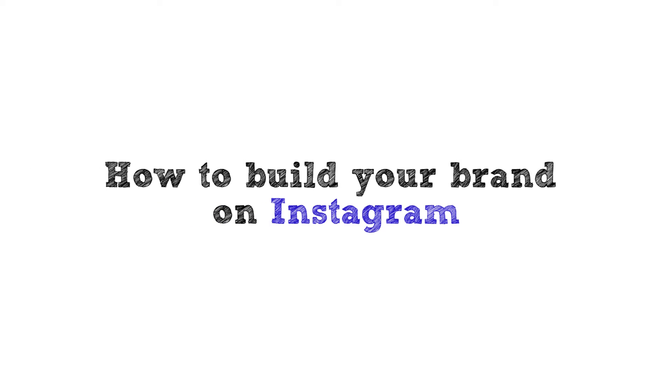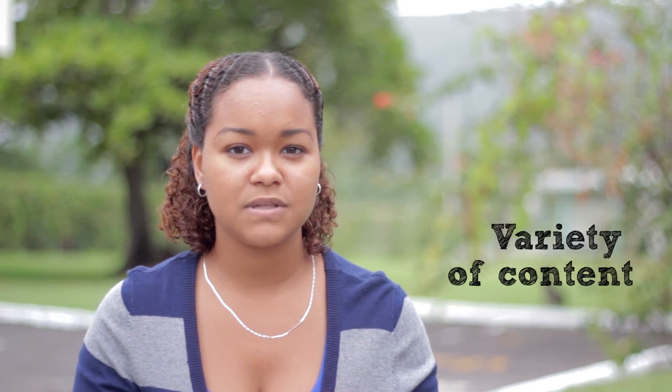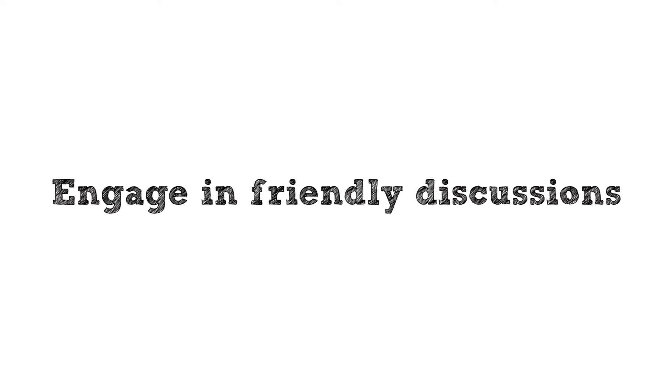Hey guys, it's Renee Gauntlet here, and today we'll be talking about how to build your brand on Instagram. First and most importantly, give a variety of content — don't just post photos of your products. Choose some pictures of your customers using the products, something different, something out of the ordinary. Try to get personal with the consumer, show them another side, show them that you're not just a brand. Post some behind-the-scenes photos of everyday life.